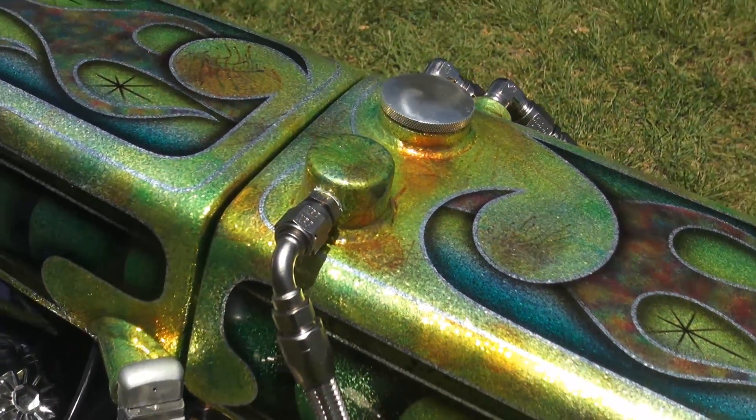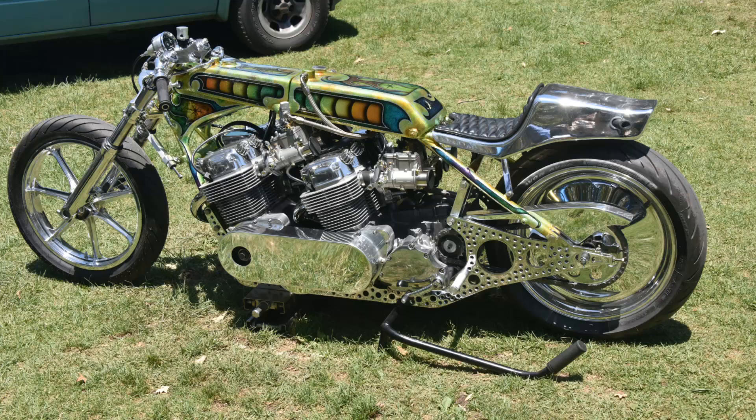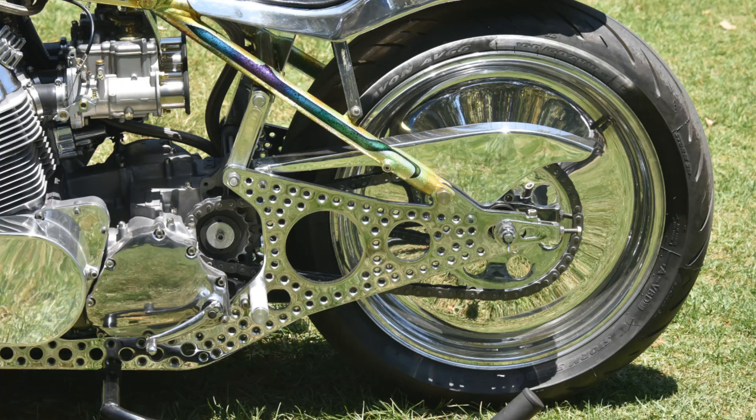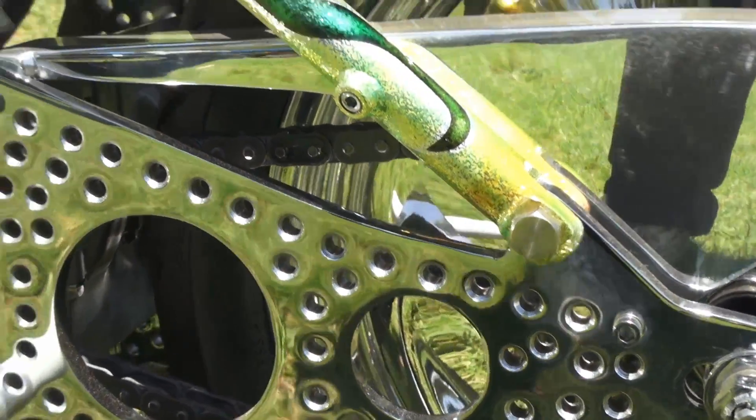It took about six months. After an hour, I have a job for the customer's bike. After that, I start building my own bike. So only a couple hours a day, and then Saturday and Sunday. So it took almost six months to finish.